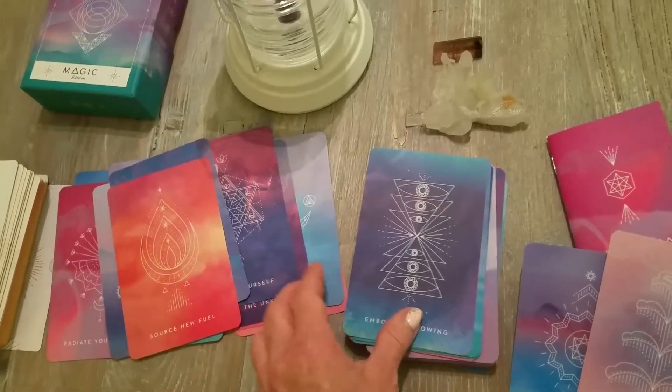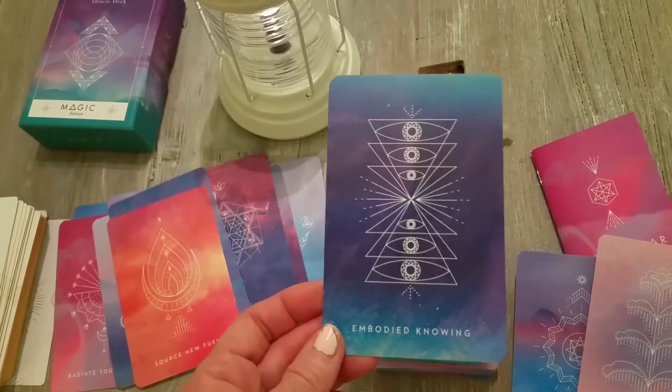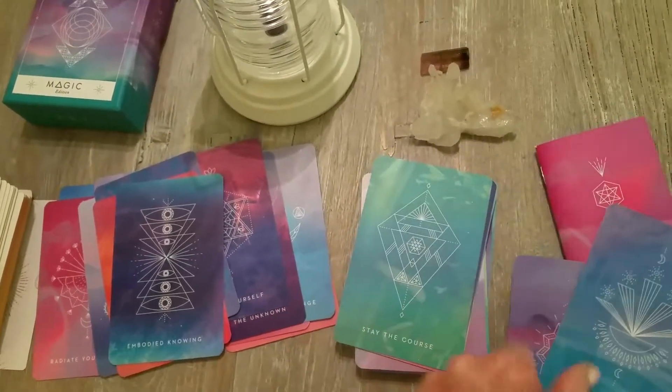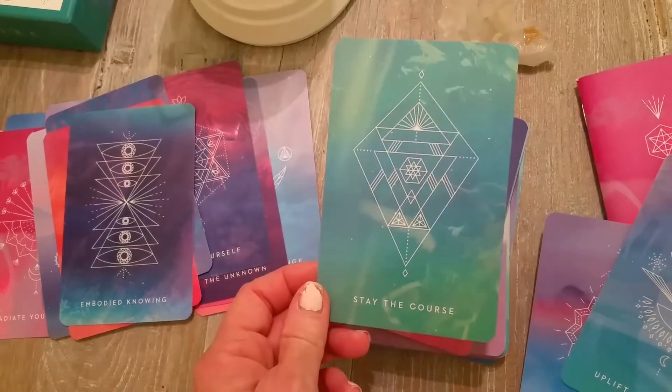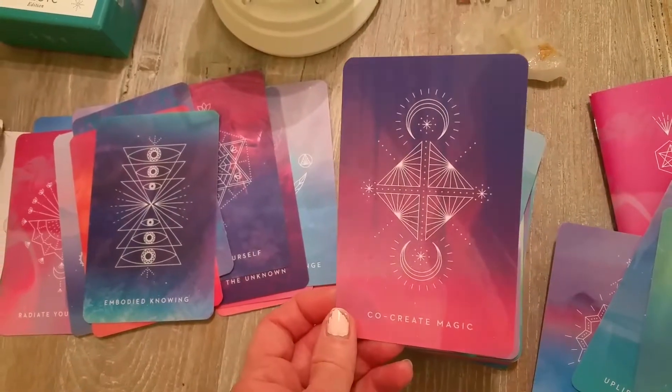Some of them might seem kind of basic but I hope you can just get the feeling of this deck — it's just got such a nice feeling. Stay the Course. I know there's one that has a peacock in the background that I want to show you.